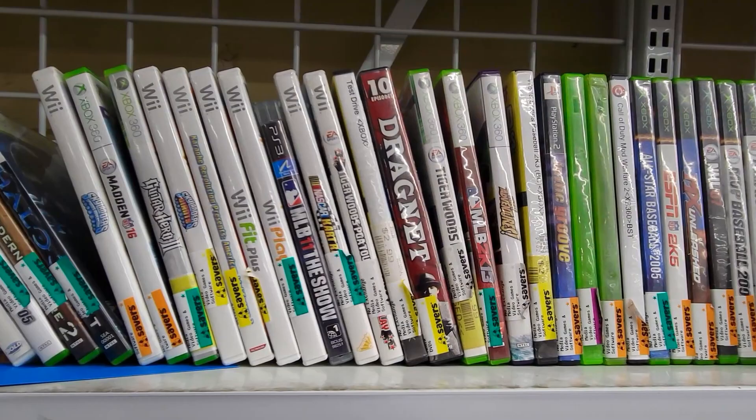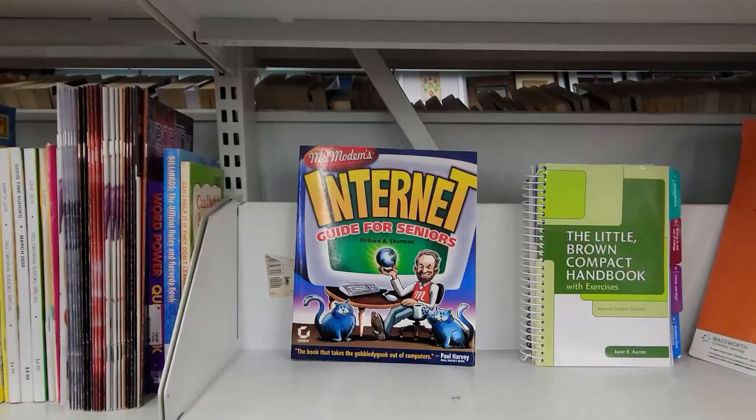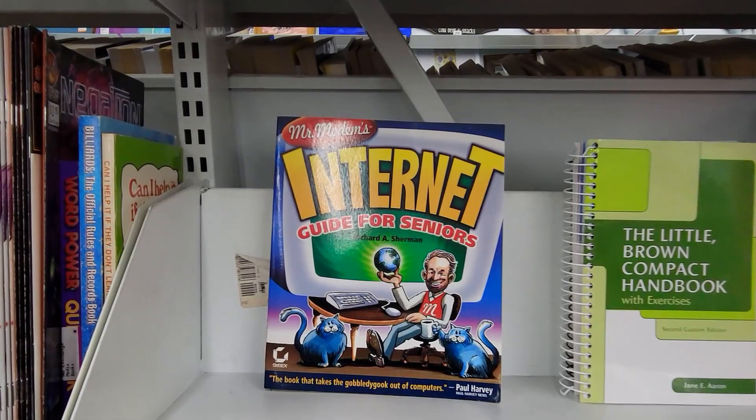I've also got a bunch of Wii games in here, and I just read the Wii turned 15 years old, so I guess those are officially retro games now? That makes me feel old.